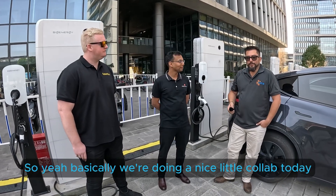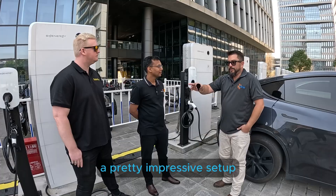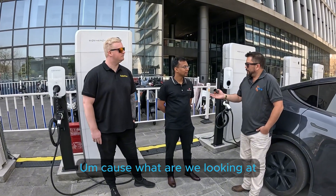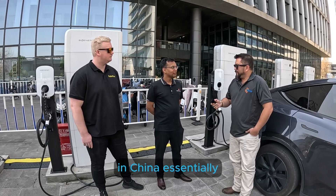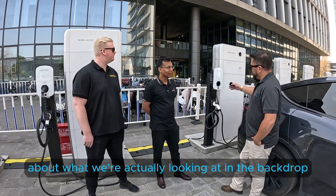Basically we're doing a nice little collab today, having a great time together checking out all the technology in Shanghai. What we're looking at here is a pretty impressive setup with EV chargers running along the side at the front of headquarters, because we're looking at about a nine-to-one ratio of EV to fossil fuel vehicles in China — a big part of the infrastructure network here. So Pradeep's going to explain a little bit about what we're actually looking at in the backdrop.